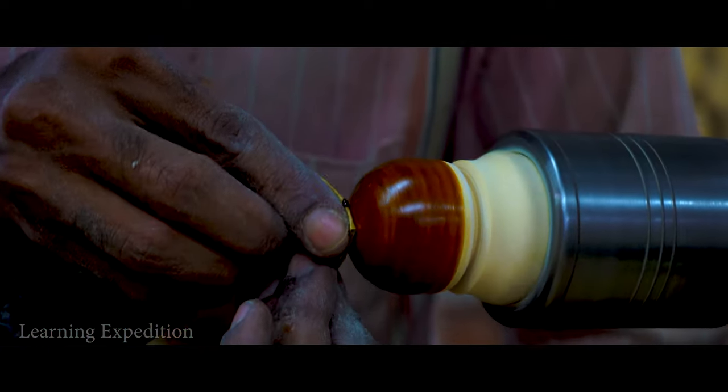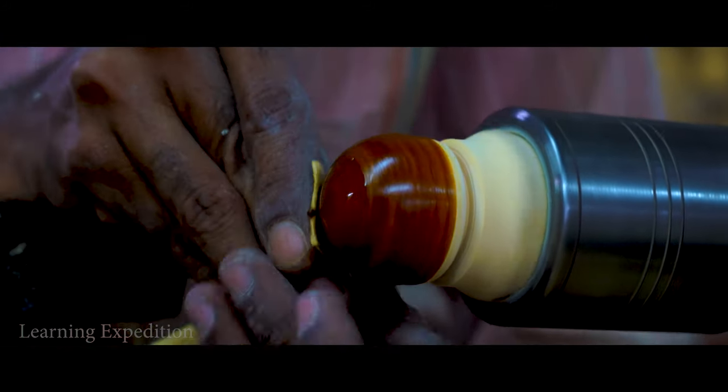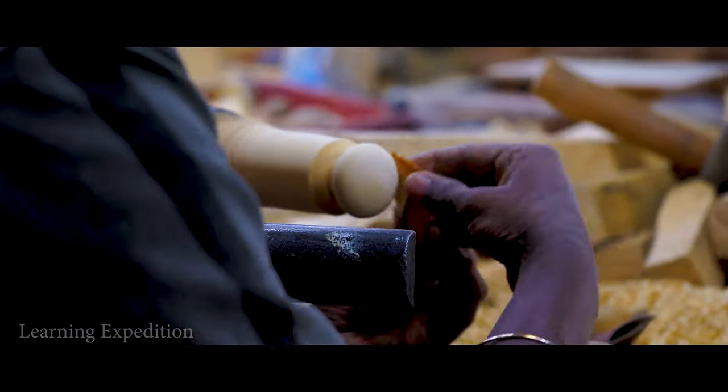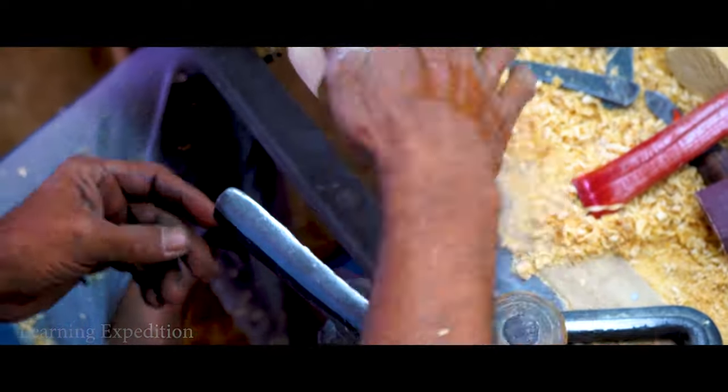The lacquer is spread uniformly over the surface with the help of a dried palm leaf or sandpaper, which gives shine and luster to the object. And finally, the product is ready.